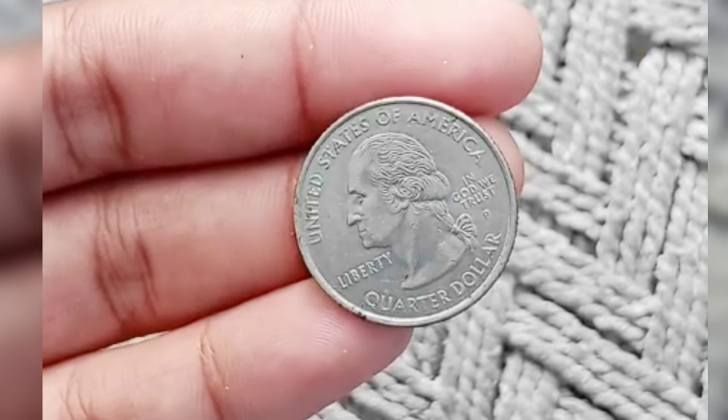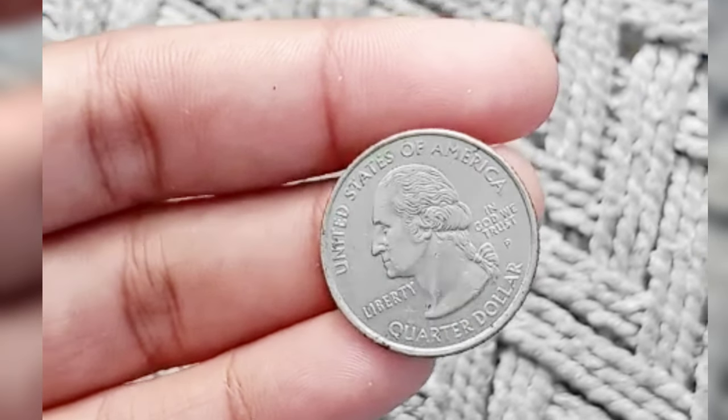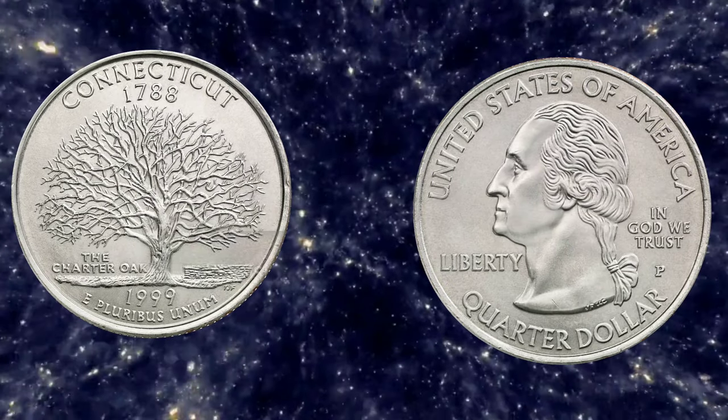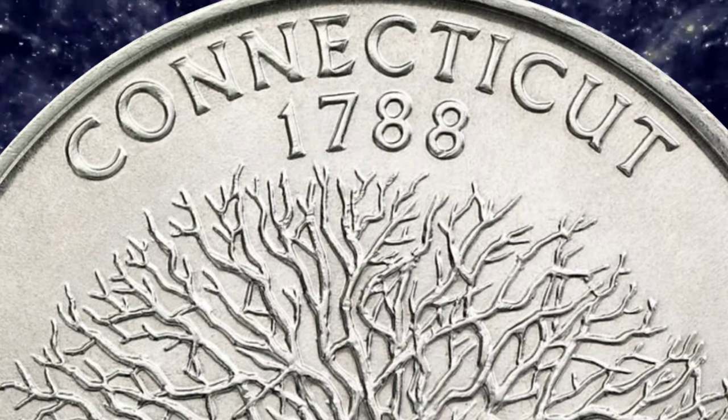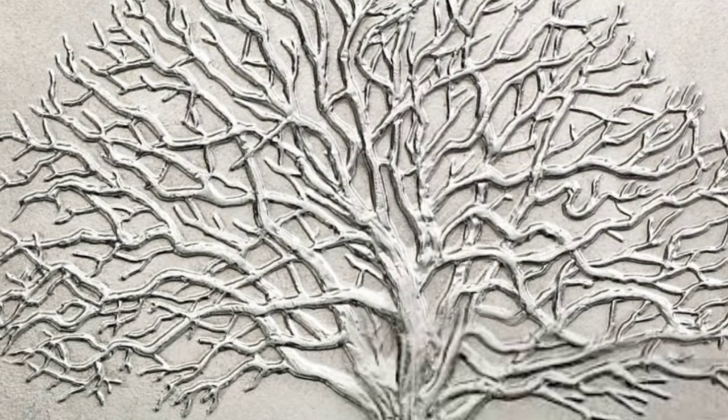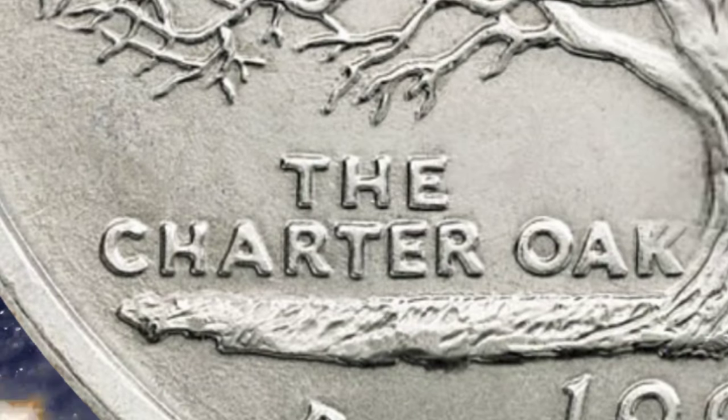Due to the aggressive minting schedule, each state quarter will be minted for only about 10 weeks. As a result, mintages of each quarter are to be just a fraction of normal quarters. Regular issue coins will be minted at both the Philadelphia and the Denver mints.